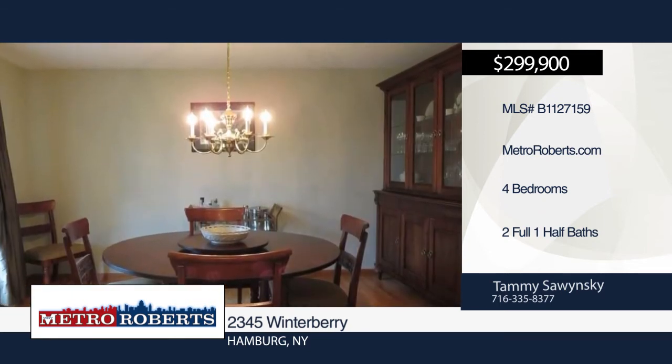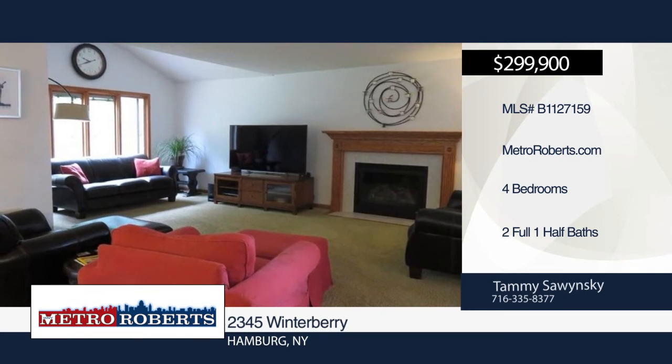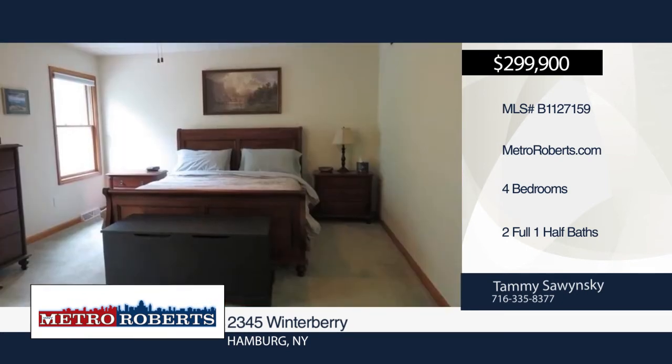The front room could be used as a living room or office. A two-tiered stained deck overlooks the large partially fenced yard. Schedule a showing today with Tammy Sozinski.